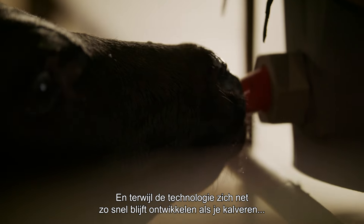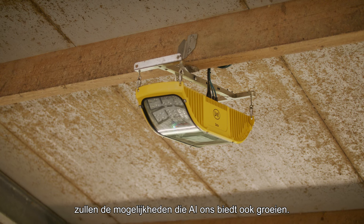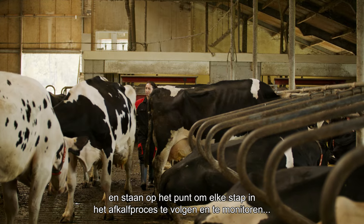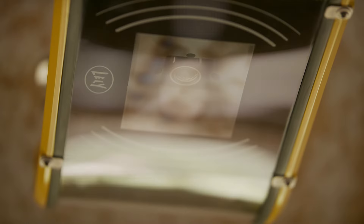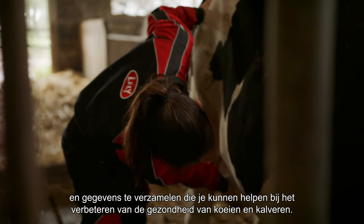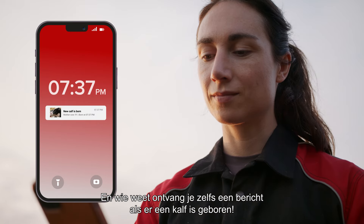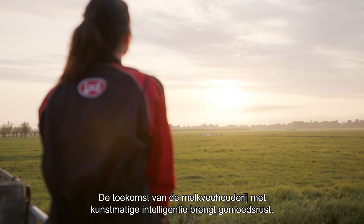And while technology keeps developing as rapidly as your calves, the possibilities AI brings us will grow as well. We are ready to shape the future of Zeta AI Calving Monitor and are about to follow and monitor each step in the calving process, detect critical events and gather data that can help you in improving cow and calf health. You could even receive a newborn message when a calf is born. The future of farming with artificial intelligence brings peace of mind.